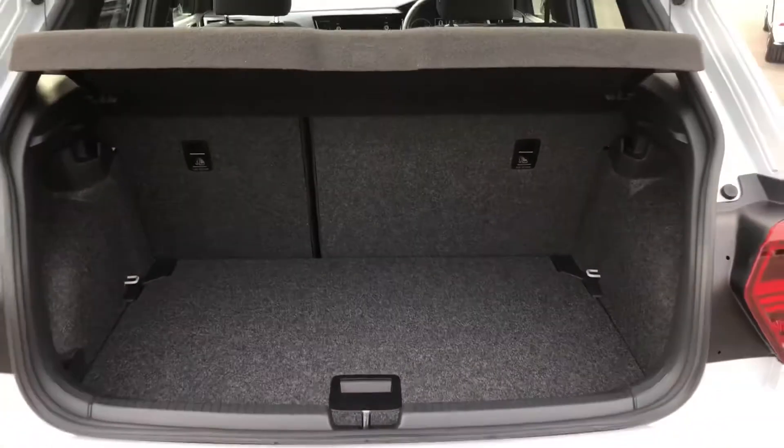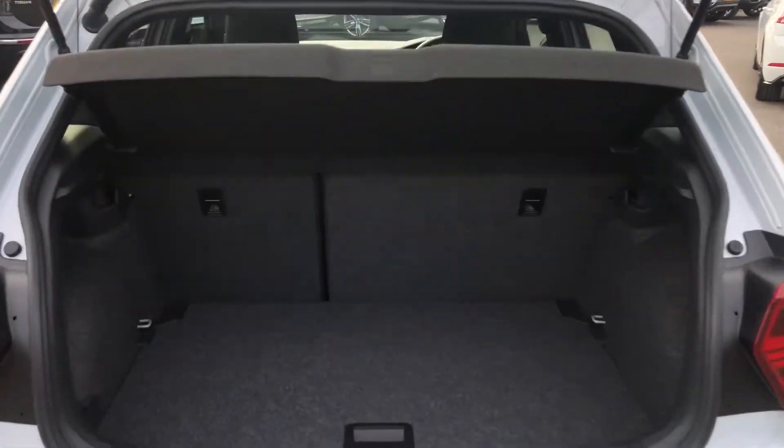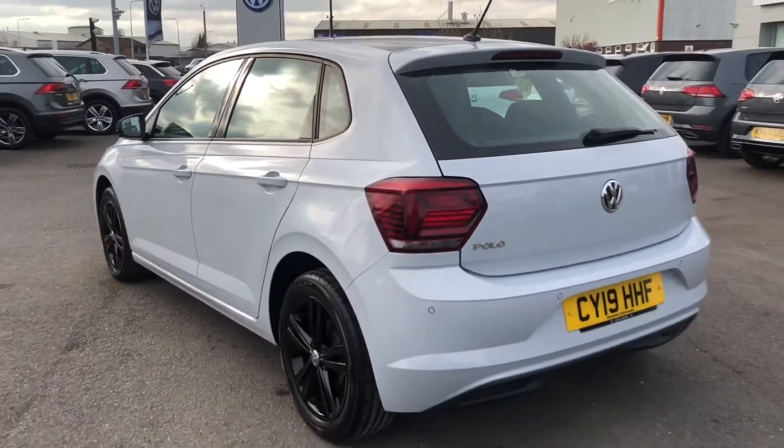Inside you have got a generous size boot for a smaller car. As you can see it's been really well looked after and it's in lovely condition.